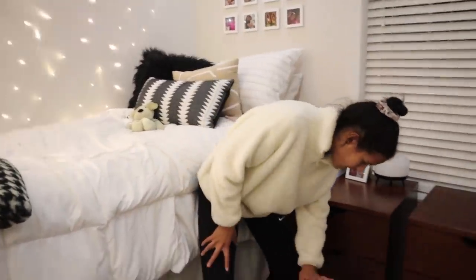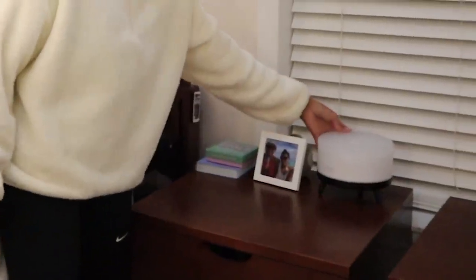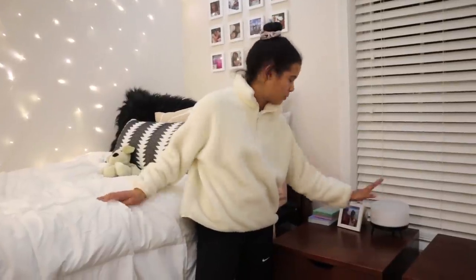Each room comes with a little nightstand. We've got journals, underwear, socks, and some workout clothing stored on here. We also have this amazing diffuser — really, everything in this room is useful and helpful.